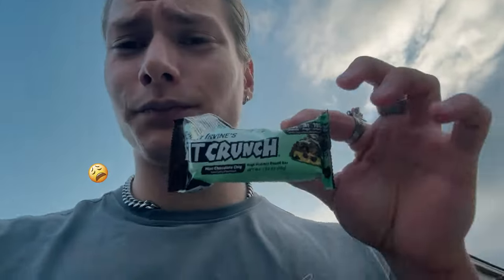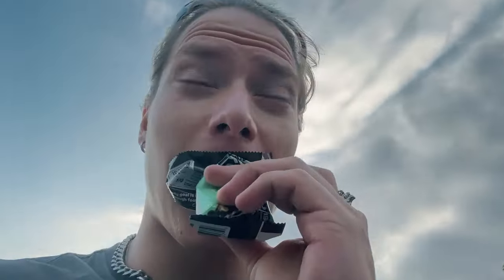I got a Robert Irvine Fit Crunch bar — you can get these at Target. 190 calories for like 16 grams of protein. My favorite protein bar, easily.